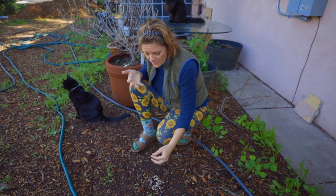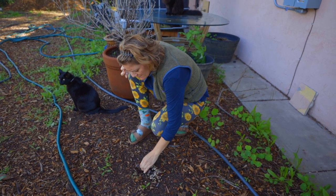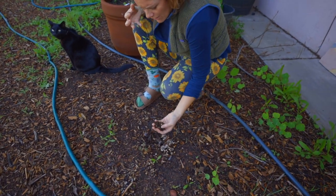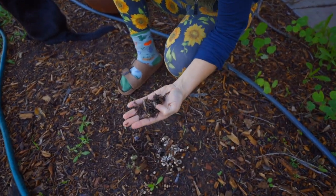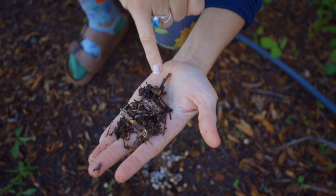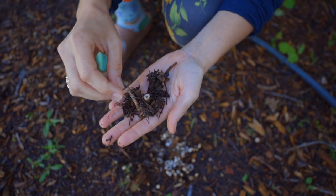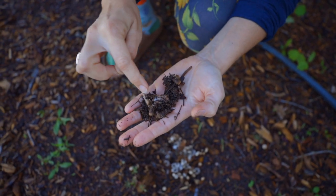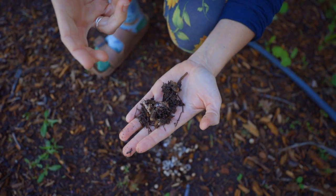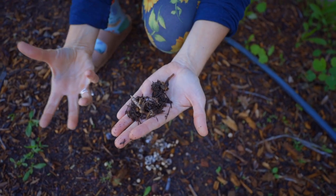This is actually the fruiting body — basically the fruit of the mushrooms that are underneath the ground, growing and breaking up the organic matter in the soil. Look at that white stuff right there — that's part of the mycelium. What this mushroom is doing is breaking down that wood chip, breaking down that organic matter into smaller and smaller particles.